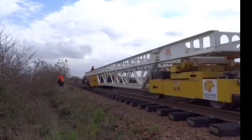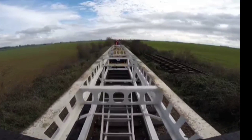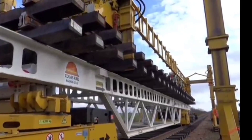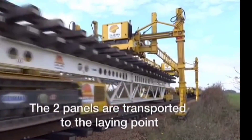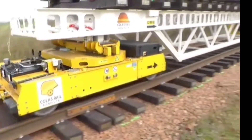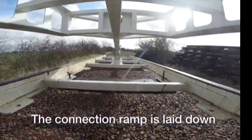We're going to stop by France to visit the Geismar company, the world leader in railroad construction and maintenance equipment. This impressive machine can lay tracks at a speed of about 656 feet per hour, and it does so as safely as possible thanks to its remote control.